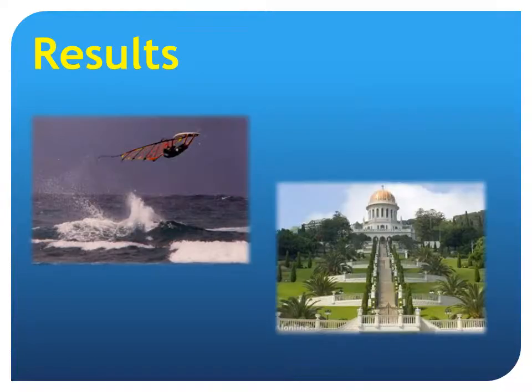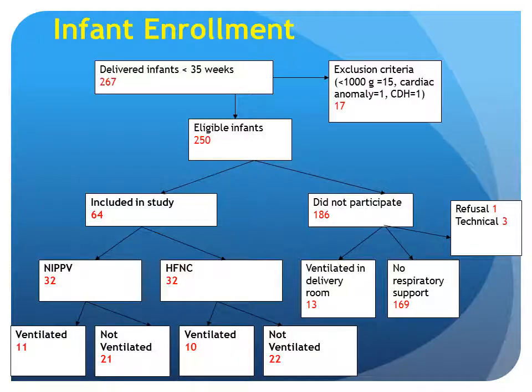Here are the infant enrollment results. During the study period, 267 infants were born at less than 35 weeks. Seventeen were excluded, most because they were under 1,000 grams. Of the eligible infants, 186 did not participate: 13 because they were ventilated in the delivery room, 169 infants did not need any respiratory support, one parent refused, and three were excluded because of technical problems. So 64 infants were included in the study: 32 on NIPPV and 32 on high-flow nasal cannula.